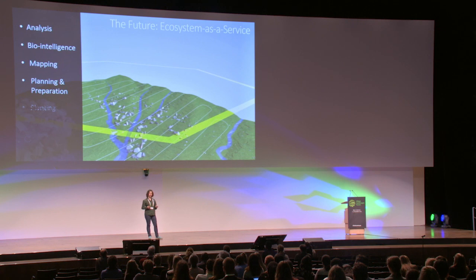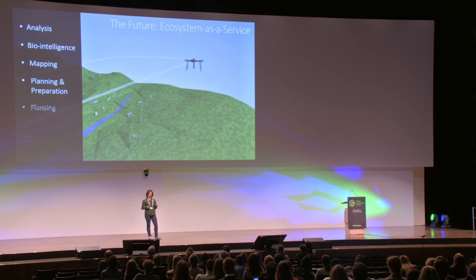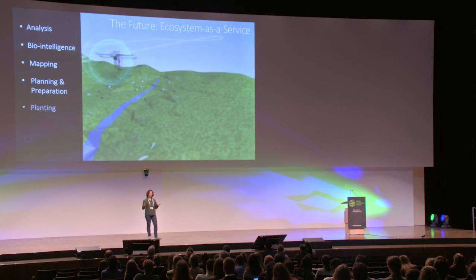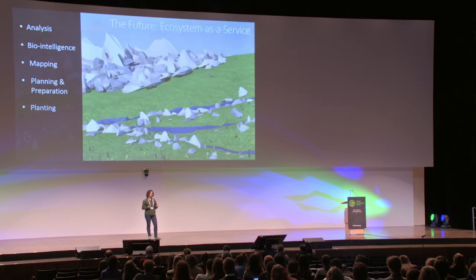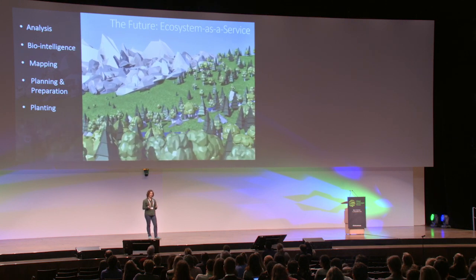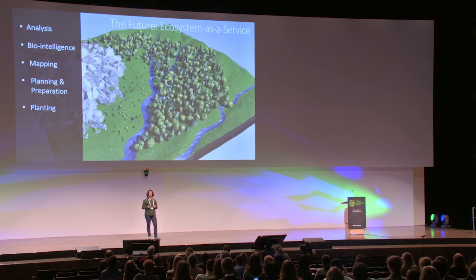The planting drone flies two meters off the ground and fires biodegradable seed pods. In some environments, just seed spreading is sufficient, but in some environments, seed pods are the best technology. The seed pod contains germinated seed, nutrients, and a custom-made casing for that particular environment to enable healthy tree growth and to promote forest uptake.